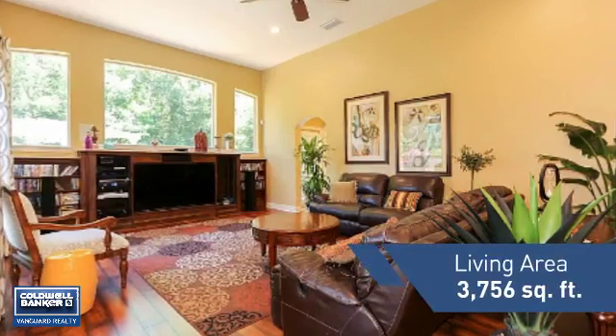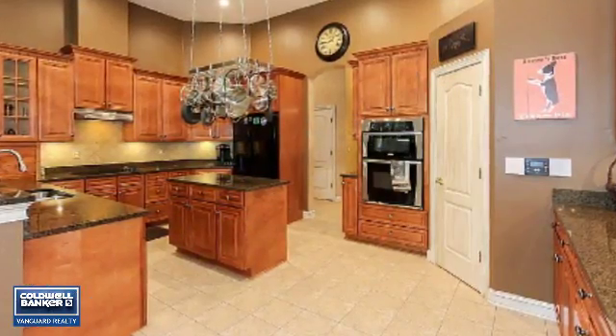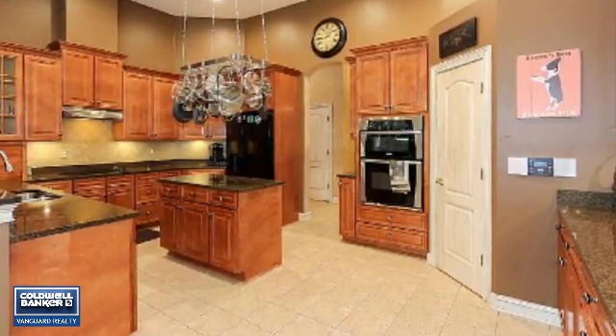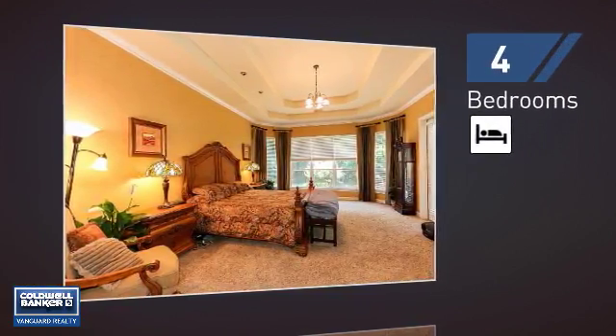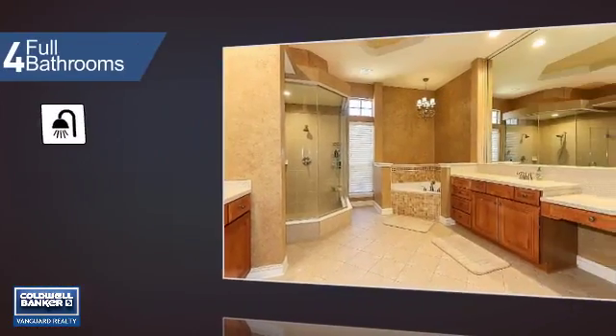Featuring over 3,700 square feet of living space, this home gives you a spacious layout to play host or kick back and relax after a long day. Inside you'll find four bedrooms, so everyone has a private space to come home to, as well as four full bathrooms.